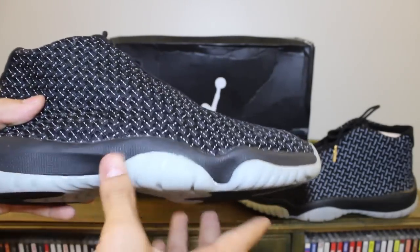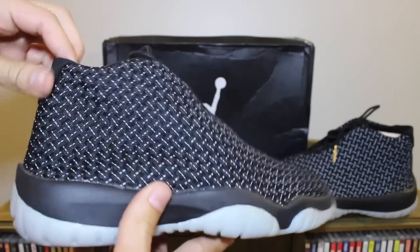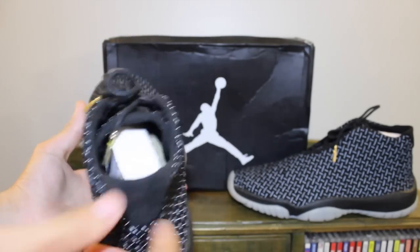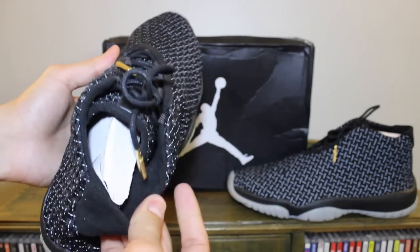I'm not going to jump into the sneaker itself besides the 3M and glow-in-the-dark — it's pretty standard stuff. It has the exact same midsole and outsole as the Jordan 11, which might be one of the reasons why it was so incredibly popular. The materials on this sneaker are second to none — you got suede right on the back heel as well as on the inside of the sneaker too.